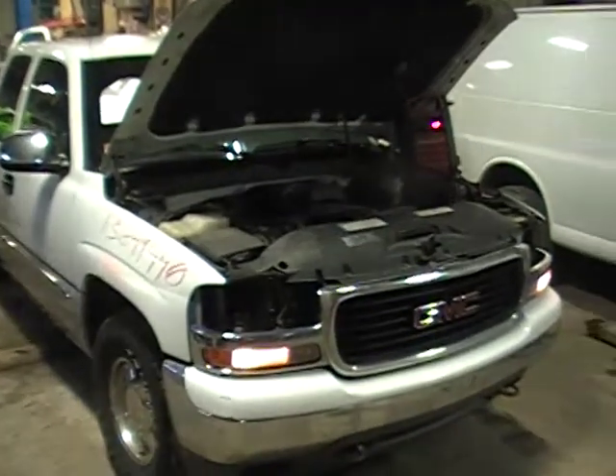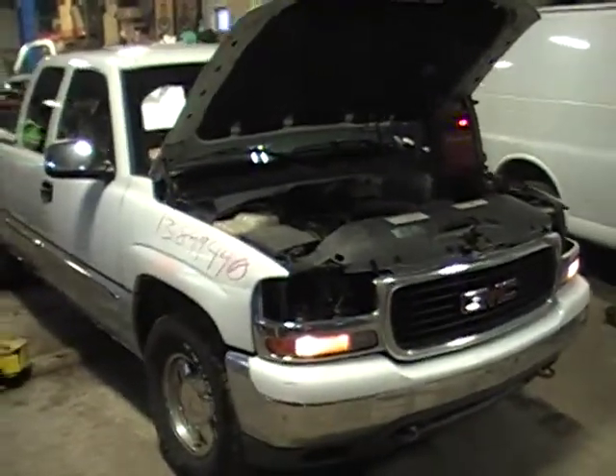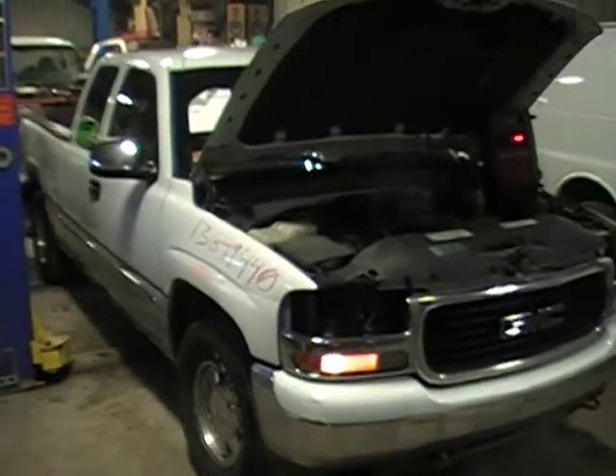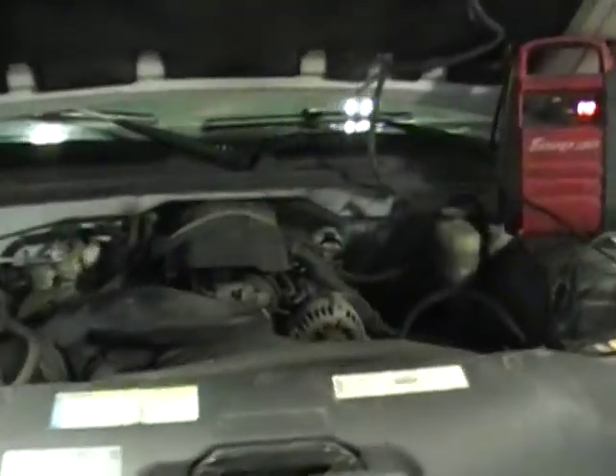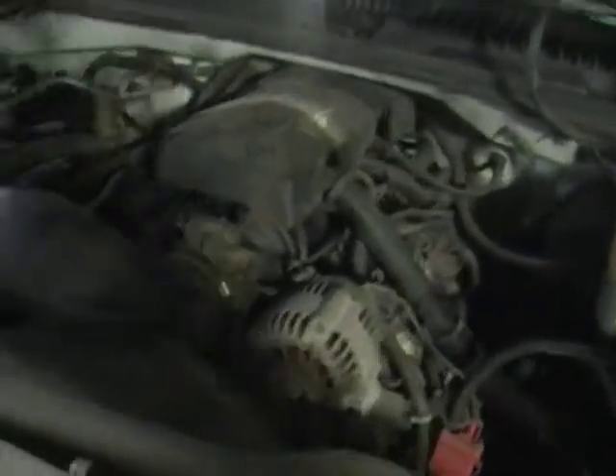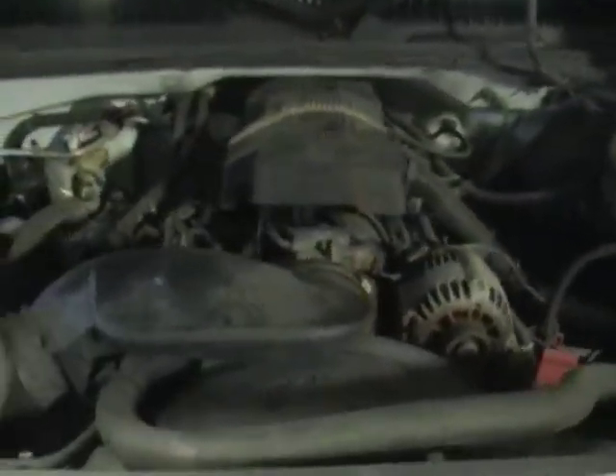Hey and welcome to Just Chevy Trucks. Today we're looking at a 2000 GMC Sierra. It's gotten a little rusty so we're parting it out, but it has a great running 5.3 in it. This is a mid-mileage, about 200,000, which is not really much for one of these LS motors — they go for 400,000 miles easy.